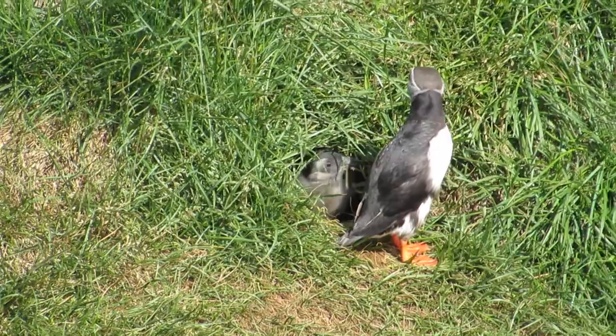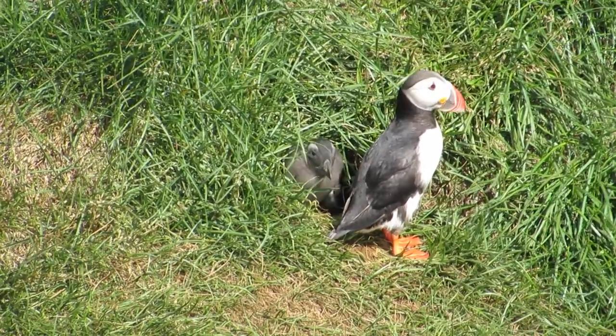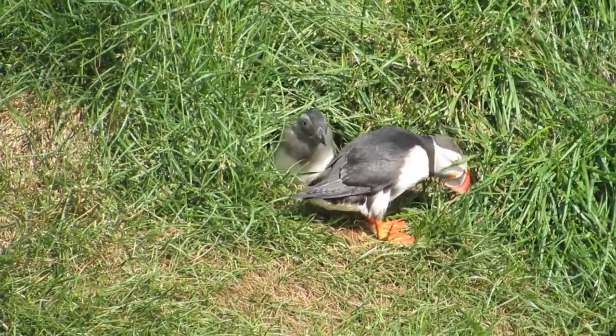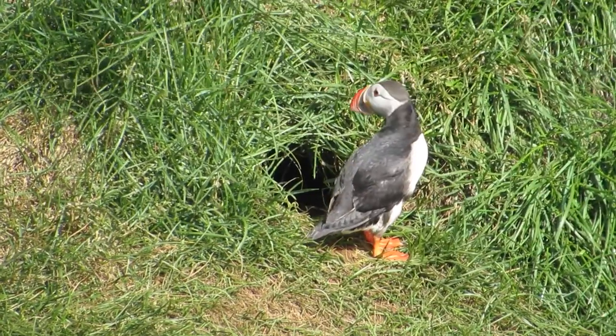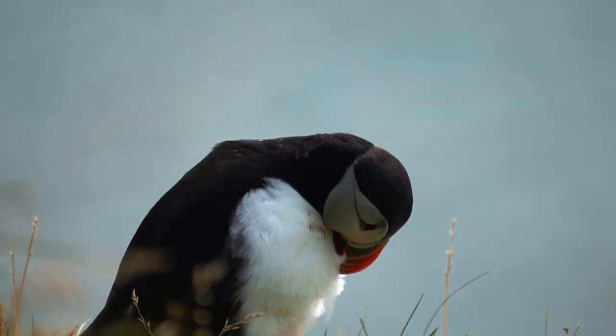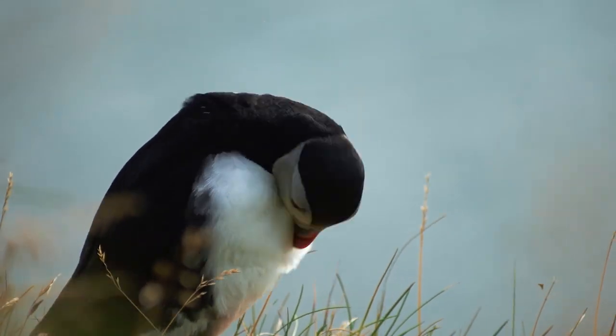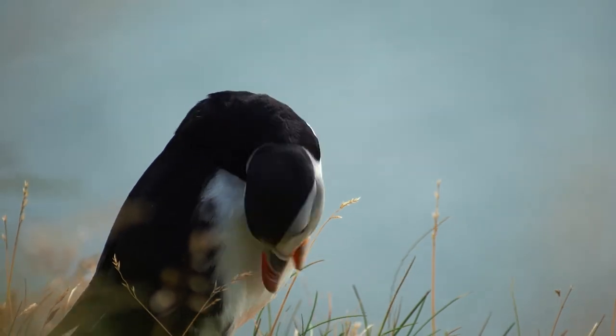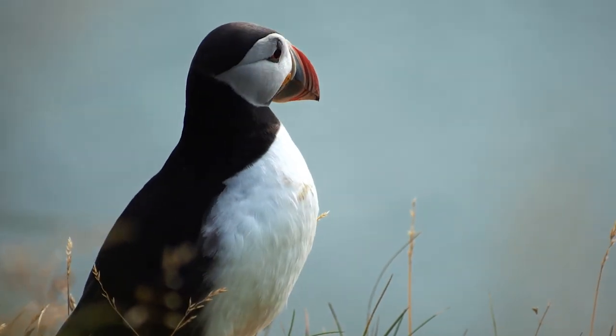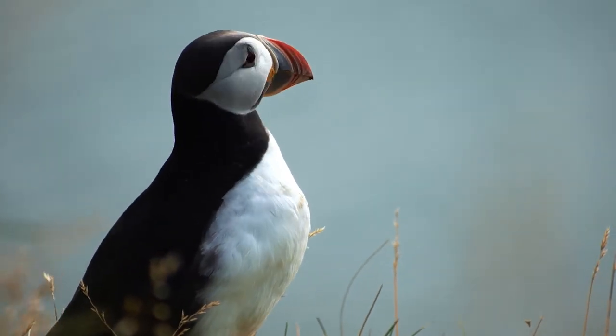Pufflings are completely grey — they lack their breeding parents' bright colours. Puffins are hunted for their eggs, feathers and meat, and their populations have declined as a result of exploitation and habitat destruction. Globally, they are currently classified as vulnerable by the IUCN.